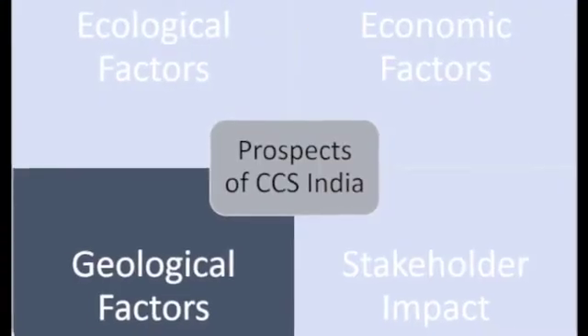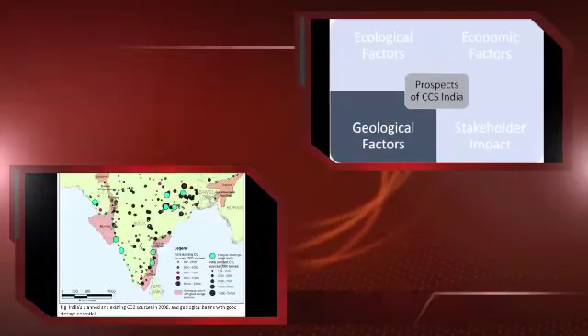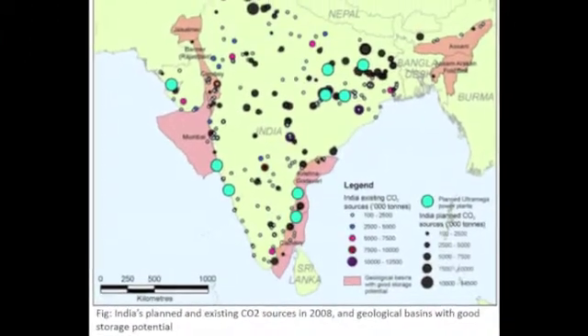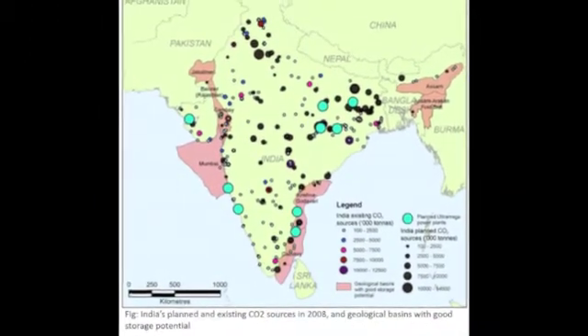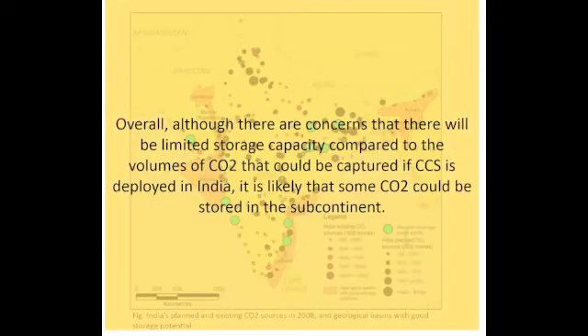Moving on to the geological factors. A detailed assessment was carried out for the potential storage sites by the British Geological Survey in 2008. The results suggest that the storage of CO2 in coal in India is likely to be constrained, because these coal reserves can easily be mined and used as fuel.